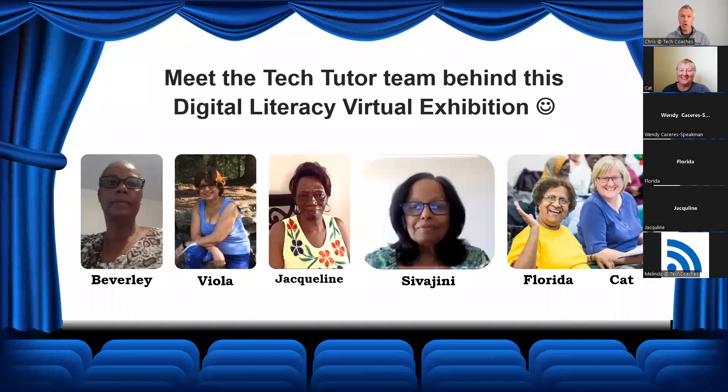I wanted to recognize the team of tech tutors that helped put all of this information together for you today. On the screen you see Beverly, Viola, Jackie, Sivagini, Florida, and Kat. You're going to hear from all these fine ladies throughout the afternoon.